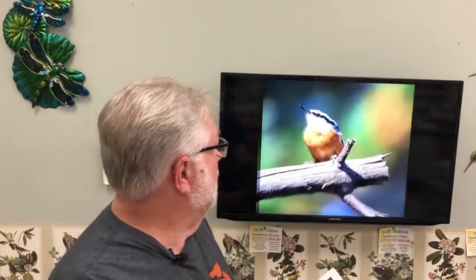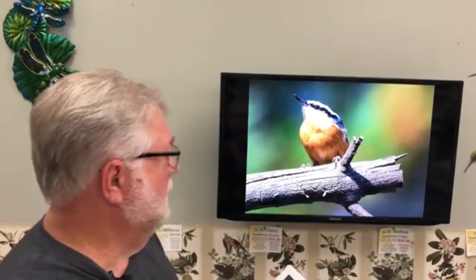We've already been seeing a lot of red-breasted nuthatches and they are really in good numbers. They'll eat peanuts, sunflower hearts, and sunflower chips, and they'll eat suet too, but they really love peanuts. Keep your peanut feeders well stocked for the little red-breasted nuthatches.